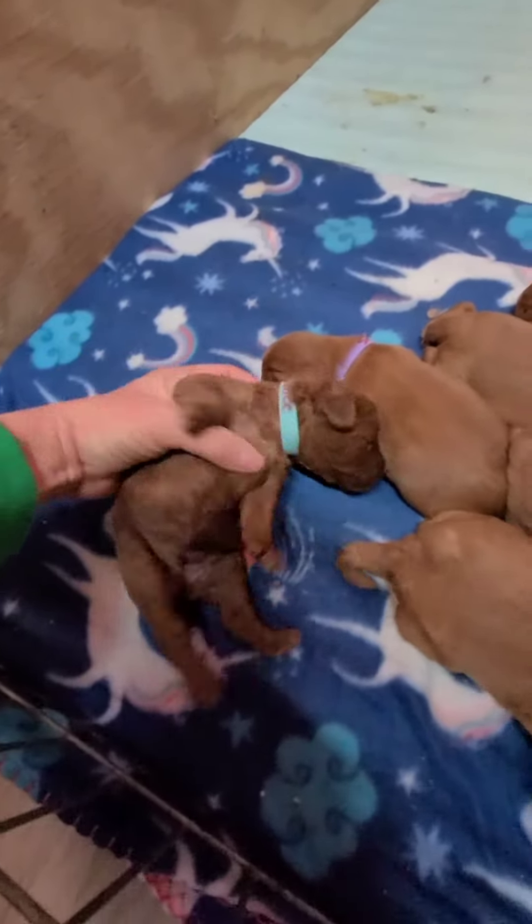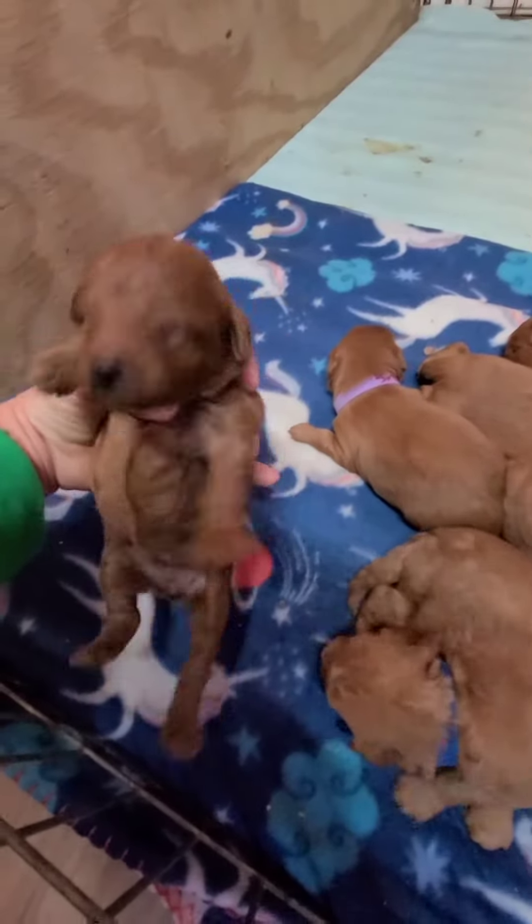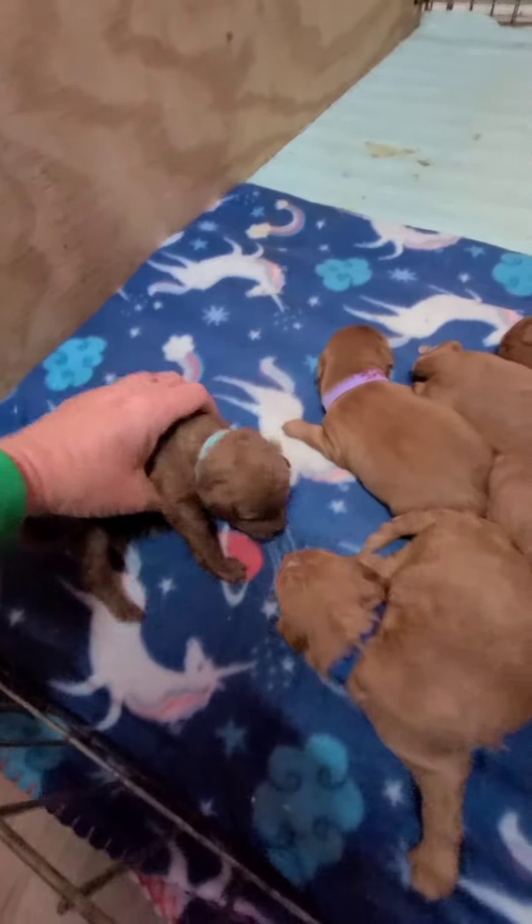They are a lot redder than this is showing you.